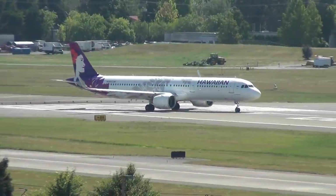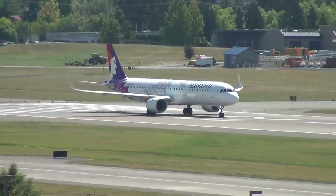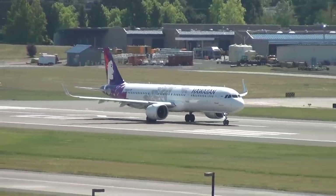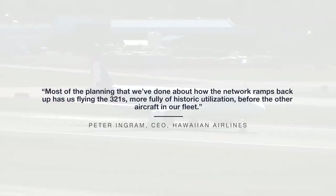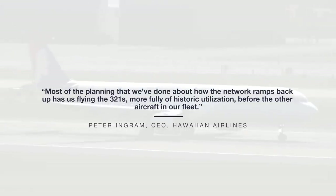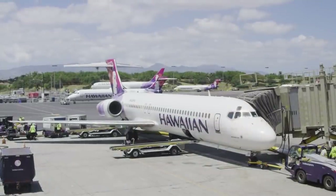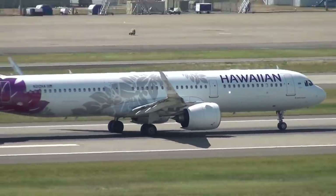The most telling aspect of an airline's appreciation for an aircraft is how much they utilize it, especially in times of crisis. Mr. Ingram specifically noted, "Most of the planning that we've done about how the network ramps back up has us flying the 321s more fully of historic utilization before the other aircraft in our fleet." This means the airline's 19 Boeing 717s and 24 Airbus A330s won't be used as often as the 18 A321neos.